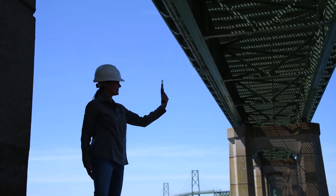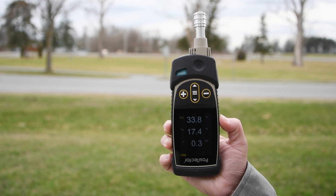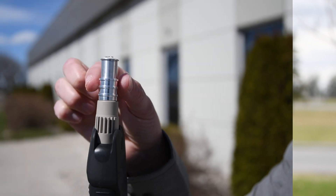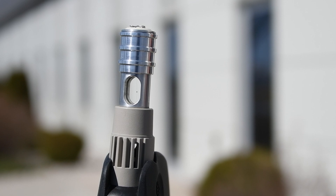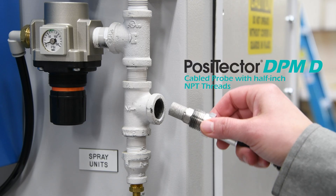The Positector DPM A integral probe with wind speed sensor includes the same sensors as the integral probe in addition to a wind speed sensor. Using precision hot wire anemometer technology, air speed is measured accurately in a variety of units with no moving parts.